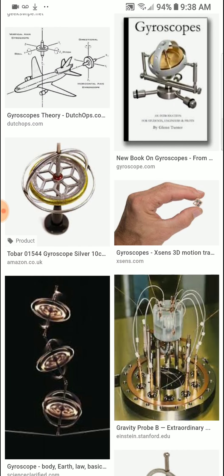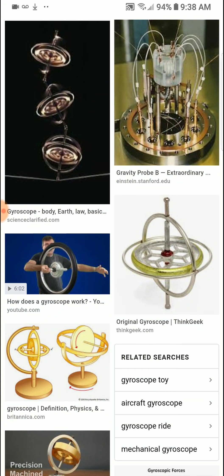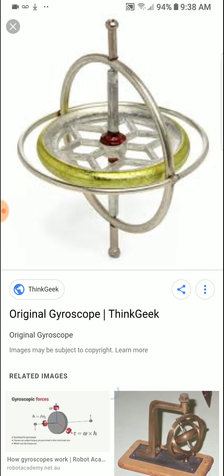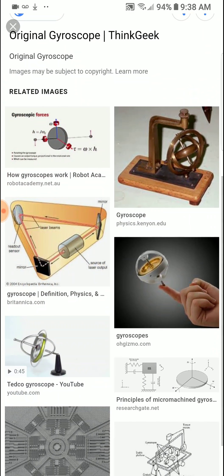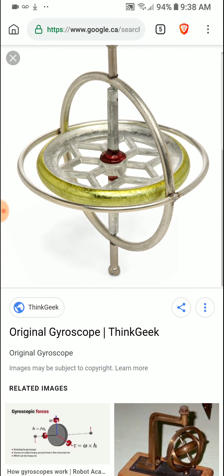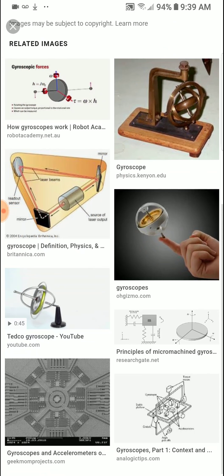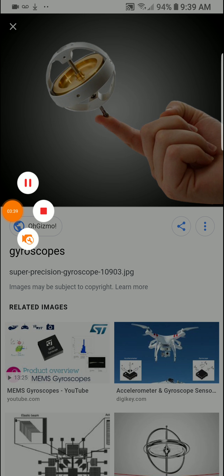They don't go into this very often — they don't talk about this technology very often, so maybe we should look into this. I had a couple of these; I used to go to the museum to buy them. These are fascinating things. This thing will keep spinning in your hand and you can stand it right on the tip of your finger and freak people right out.